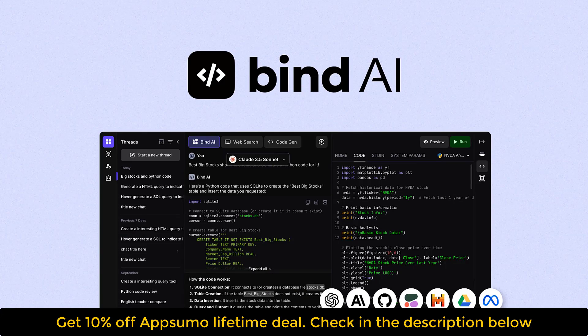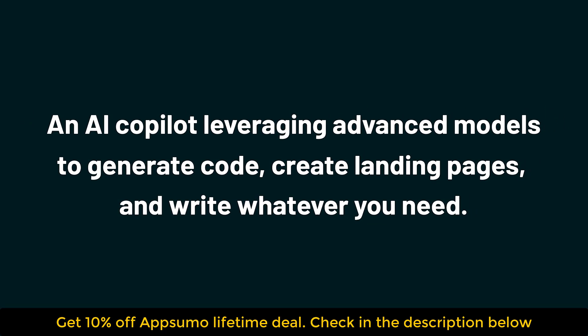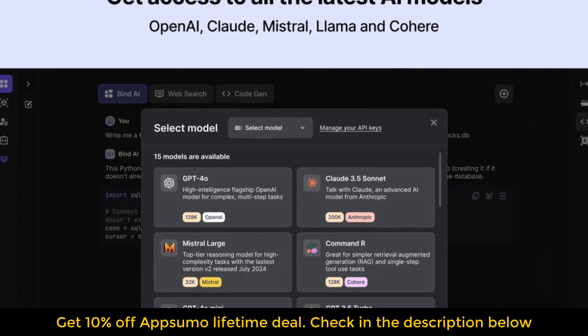Today, we're checking out Bind AI, an AI co-pilot leveraging advanced models to generate code, create landing pages, and write whatever you need. Whether you're a new developer or bootstrap founder, Bind AI is here to help.